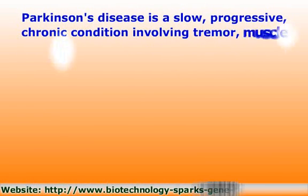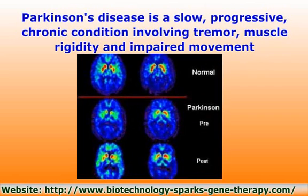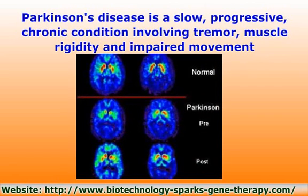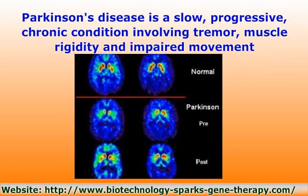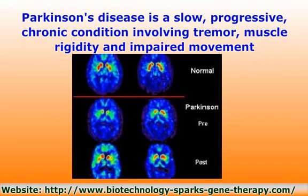Parkinson's disease is a slow, progressive, chronic condition involving tremor, muscle rigidity and impaired movement. It is caused by the accumulation of alpha-synuclein in the brain in the form of Lewy bodies and the loss of dopamine cells.